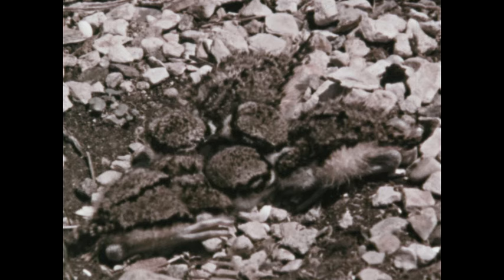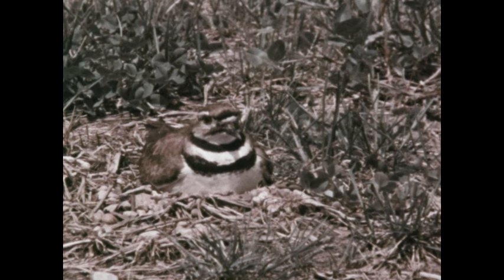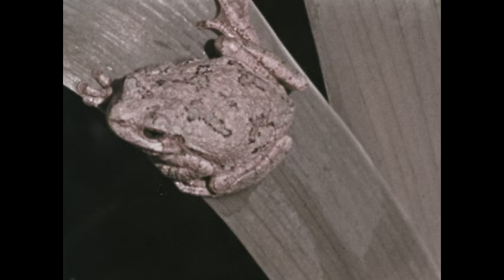The killdeer markings that look so conspicuous in a museum setting may look only like shadows against a natural setting. The matching of a natural pattern is even more remarkable in certain animals that can produce a change of skin color. The tree frog has the ability to change skin color — the grayish green color that the frog has on a leaf changes to grayish brown when it is on a tree.